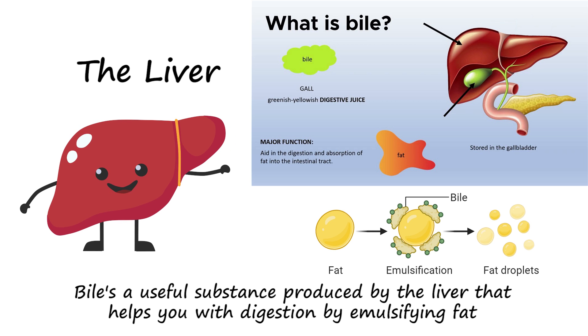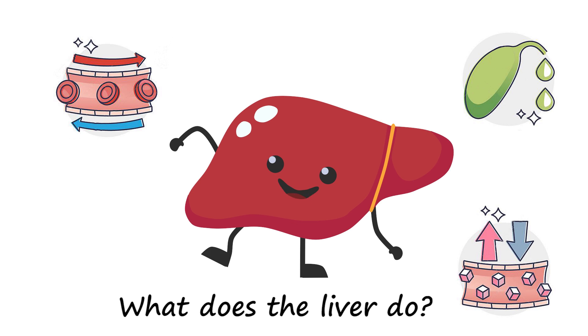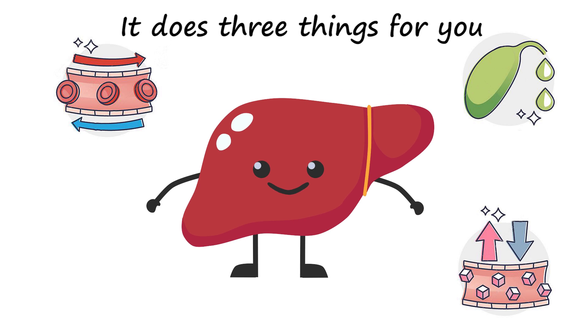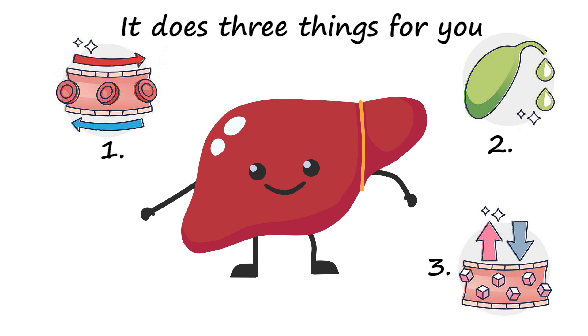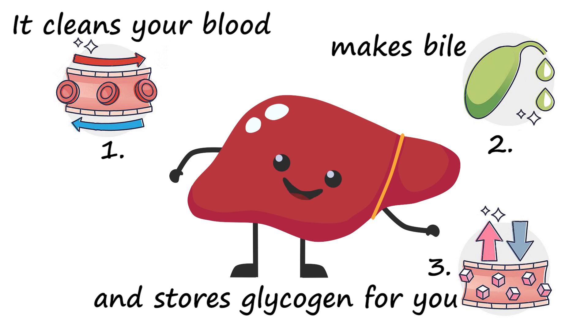Bile is a useful substance produced by the liver that helps you with digestion by emulsifying fat. What does the liver do? It does three things for you: it cleans your blood, makes bile, and stores glycogen for you.